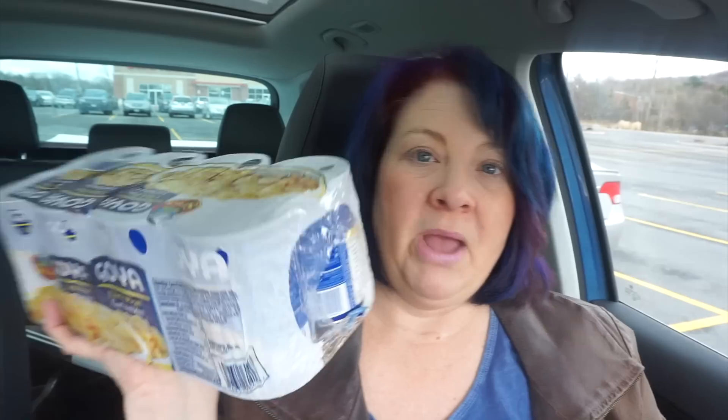I thought this was a really good deal — I got eight cans of Goya chickpeas. I've been roasting my chickpeas; I know I need to get you guys a recipe on this. Maybe tonight, fingers crossed, I can make some chickpeas for watching The Walking Dead. These are the pop-top lid cans. This was $5.99 for eight of them, which equals out to 75 cents a can — cheaper than Dollar Tree when you buy in bulk at Costco.